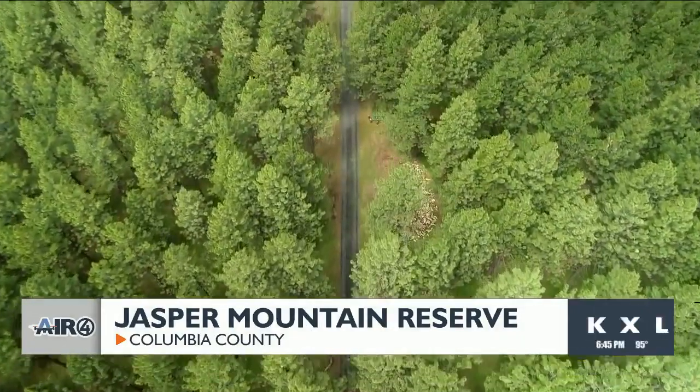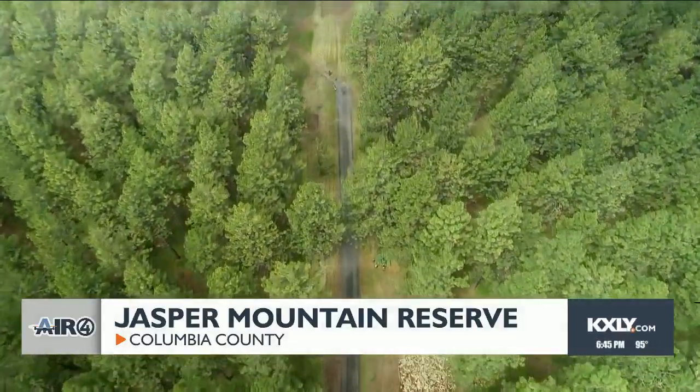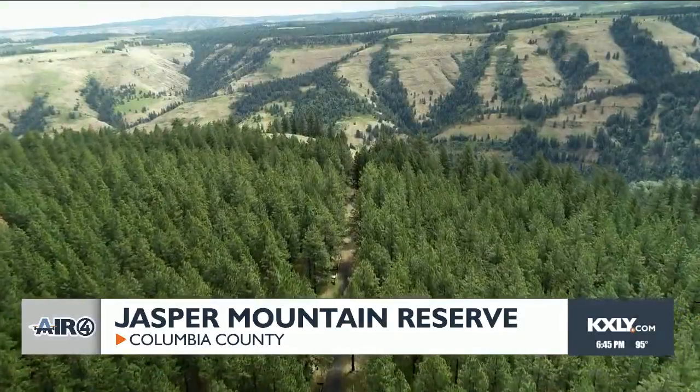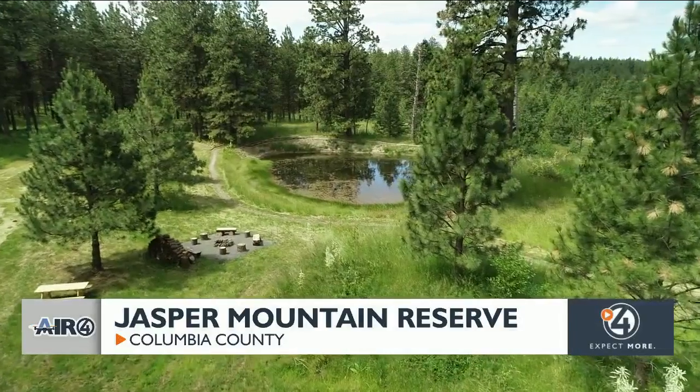We want to share it with people who value nature, who value nature preserves, who value the tranquility up here — and that was a big portion of the drive to open it up to the public.